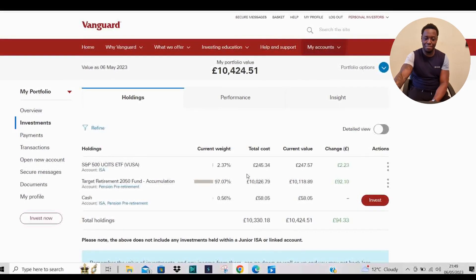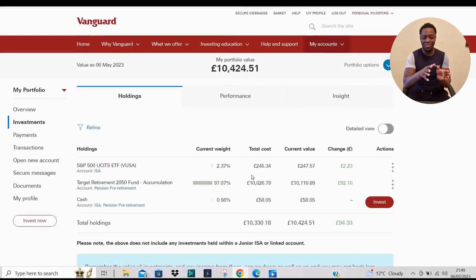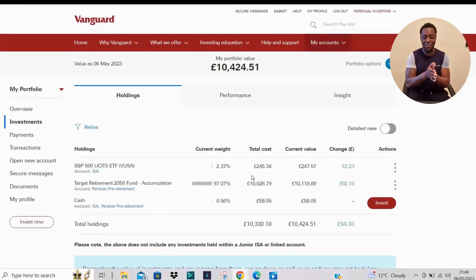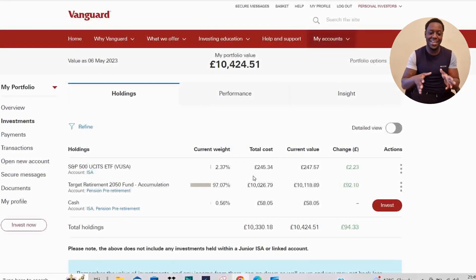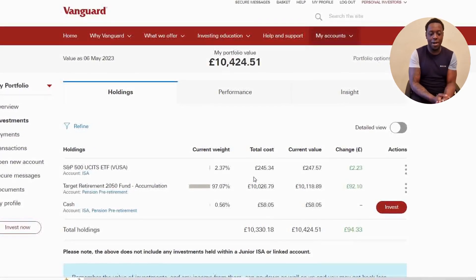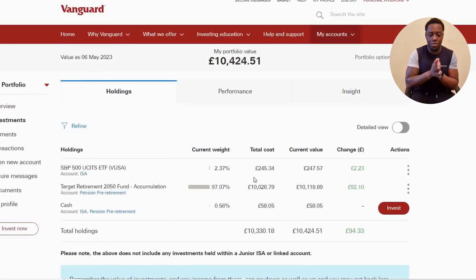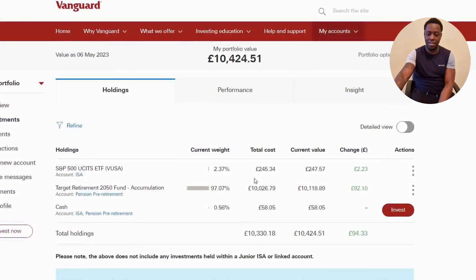If we look at the total amount I've got in the S&P 500 — those of you who know my portfolio will see something slightly different here. If you don't, go watch the video up here. At the moment I've got £248 that I have put into that particular fund.